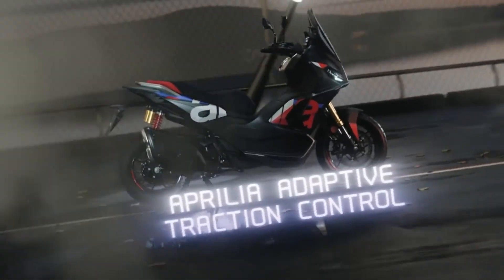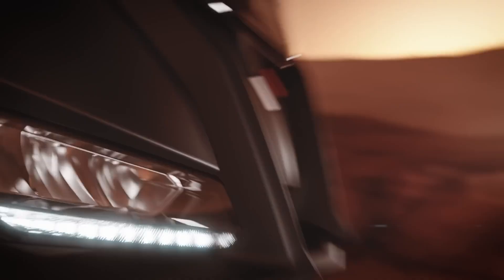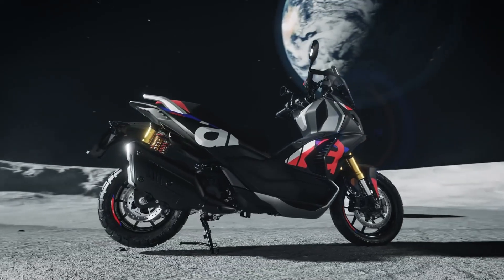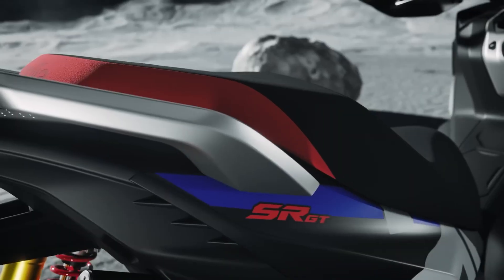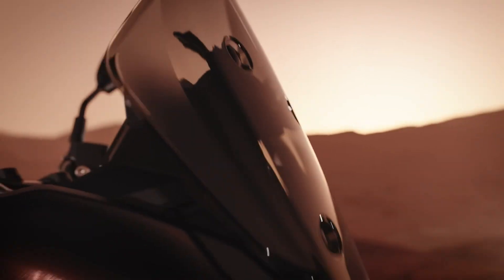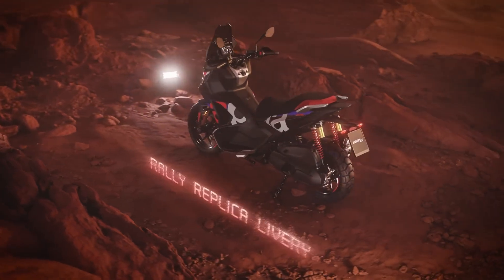Practicality stays high with a 12-liter fuel tank good for over 300 kilometers, generous under-seat storage, keyless start, USB-C charging, and a 5-inch TFT equipped with Aprilia MIA connectivity. It's an ideal choice for riders who want sporty performance blended with real-world comfort and convenience.